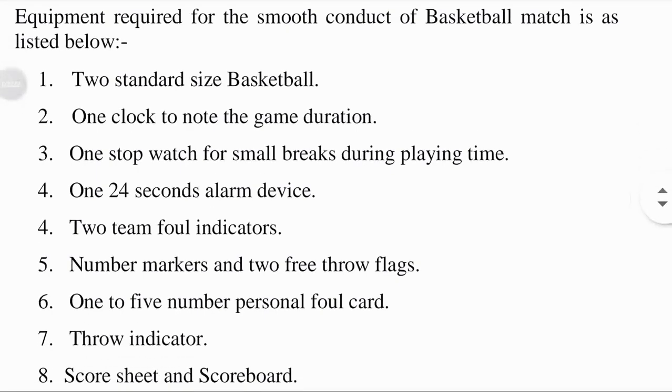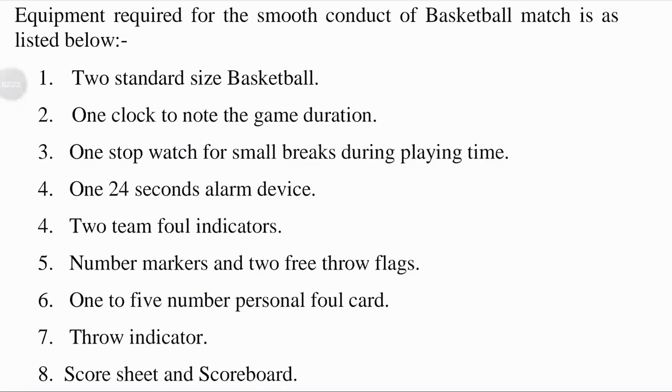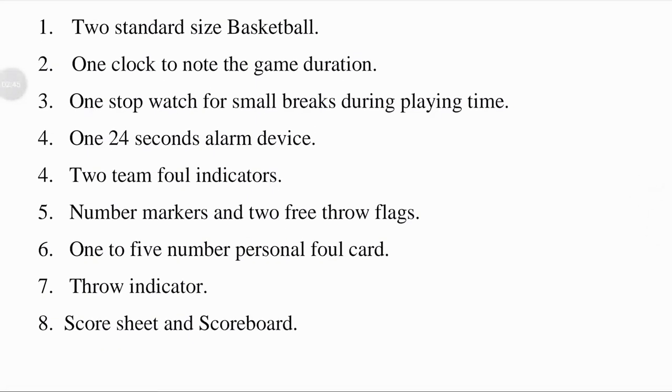One clock to note the game duration: a shot clock is used in basketball to quicken the pace of the game, with a value of 0.0 on the shot clock itself. One stopwatch for small breaks during playing time: a special watch with buttons that start, stop, and reset the hands used to time intervals is called a stopwatch.